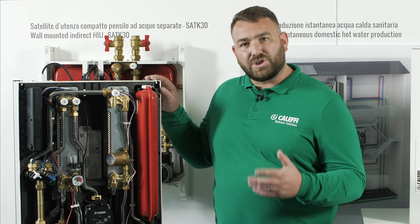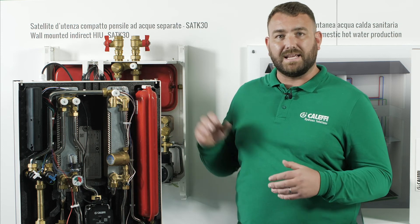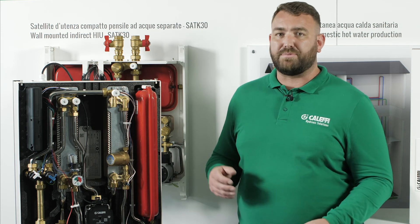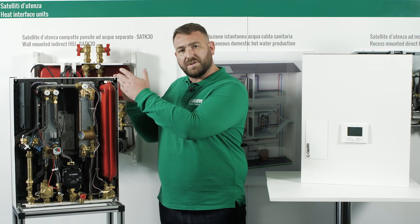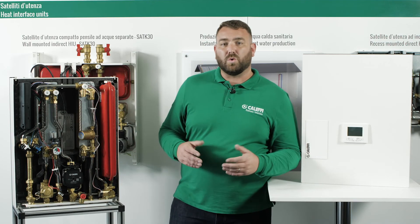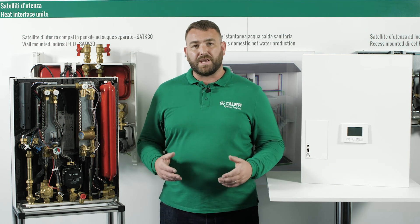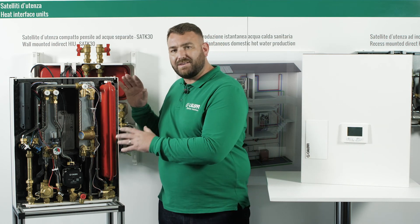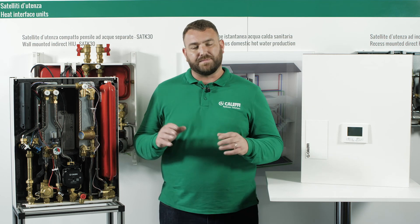The new intelligent HIU is extremely compact in design and lightweight, allowing the unit to be reversible with primary connections at the bottom or the top of the unit. There is also the option for a pre-plumb jig so all pipework can be completed without having to hang the unit on the wall, protecting it from damage.